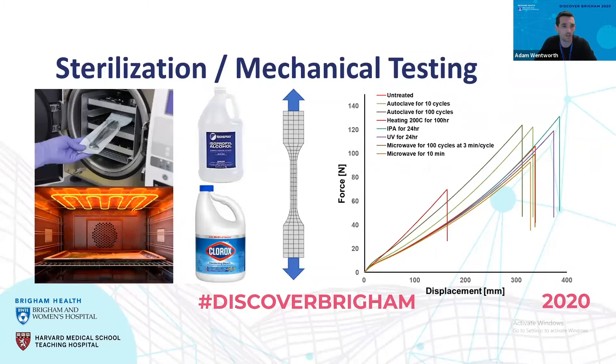For sterilization and mechanical testing, we used autoclave cycles up to 100 cycles, exposure to high heat up to 200 degrees Celsius for 100 hours, long-term exposure to isopropyl alcohol, and bleach. We had dog bone shapes — standard for materials testing — stamped out of the actual injection-molded masks and put through each sterilization process, then tensile tested to show mechanical properties after sterilization. In the 0 to 20 millimeter range is the actual stress these masks will go under, and you can see very little deviation in the curves between all sterilization techniques, showing that performance will be the same.